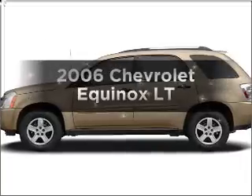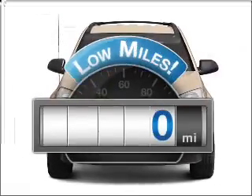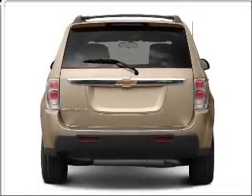Presenting the 2006 Chevrolet Equinox. Travel the roads in style and comfort in this great vehicle. With low miles, this automobile will take you far and get you where you want to go, with a solid 6-cylinder engine connected to a smooth shifting 5-speed automatic transmission.